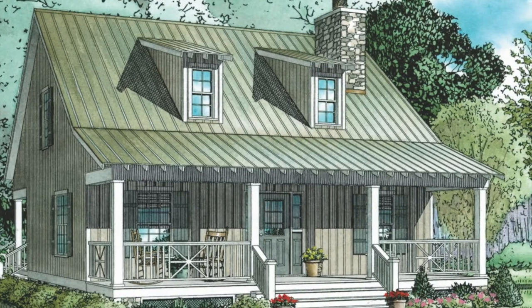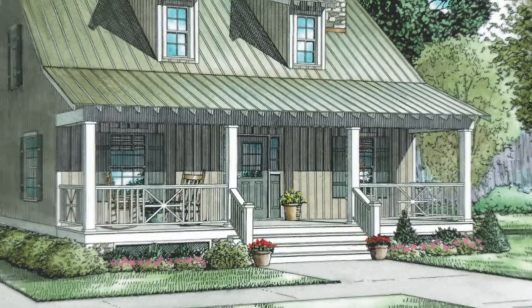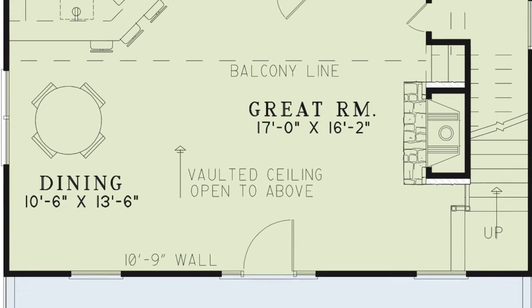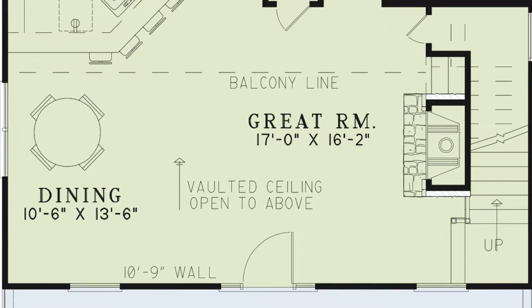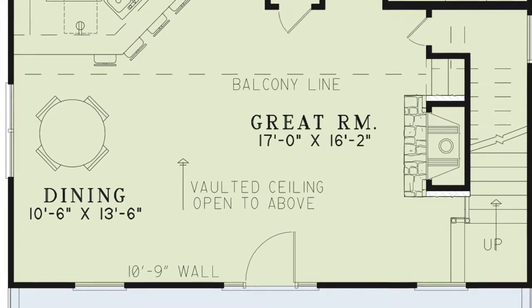The front porch could easily be where most of your evenings are spent watching the sun go down. Stepping off the front porch you come directly into the great room. As you look up you see the beautiful vaulted ceiling and notice this vast room is open to the above.